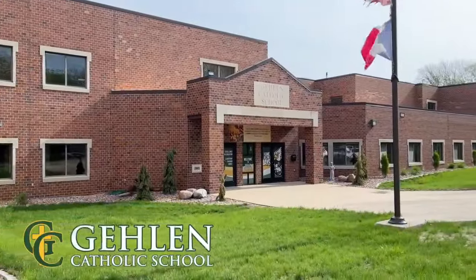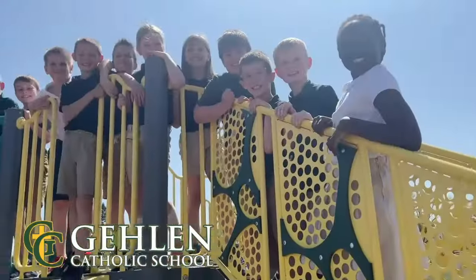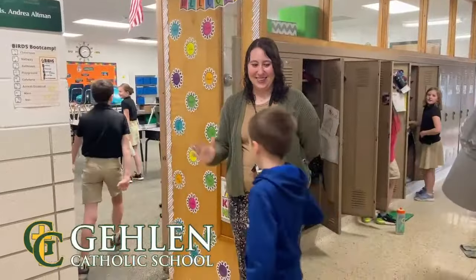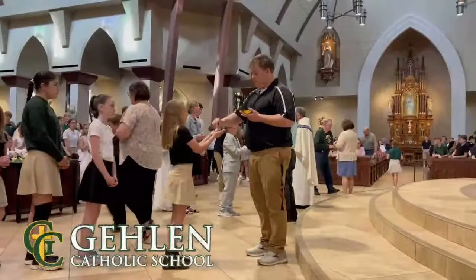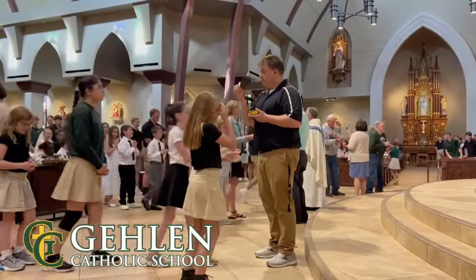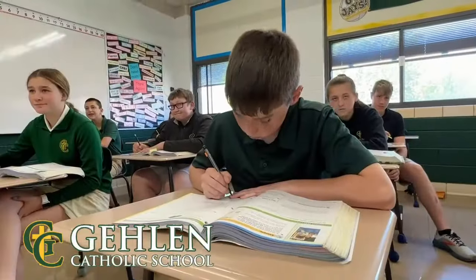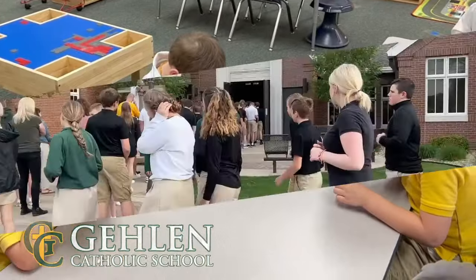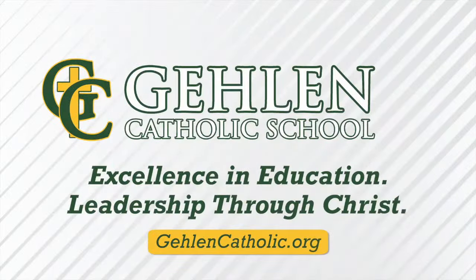Galen Catholic in Le Mars, Iowa instills respect and Christian values in a caring environment for students preschool through 12th grade. Teachers and staff go above and beyond to provide a high-quality education and are dedicated to student success. We are a community striving to live God's word each day through academics, service opportunities, athletics, and so much more. Galen Catholic School, in partnership with Spaulding Catholic School — all are welcome to experience excellence in education and leadership through Christ.